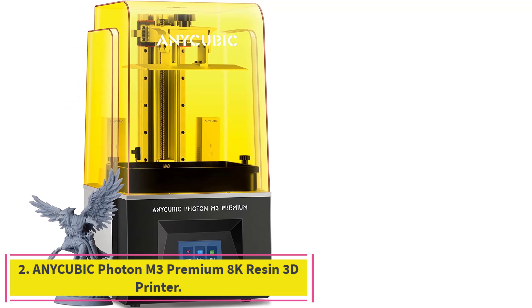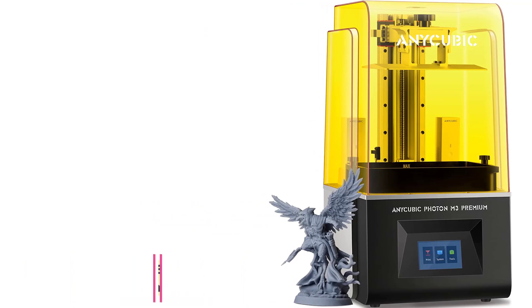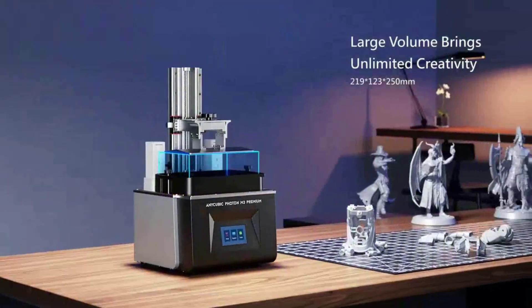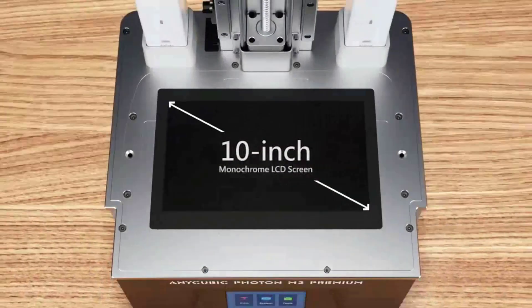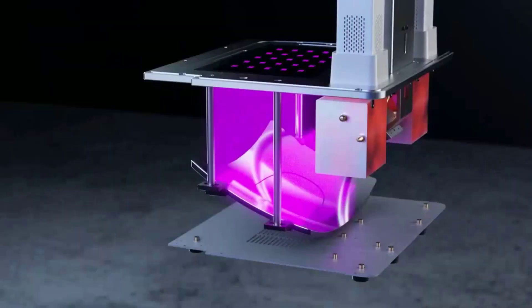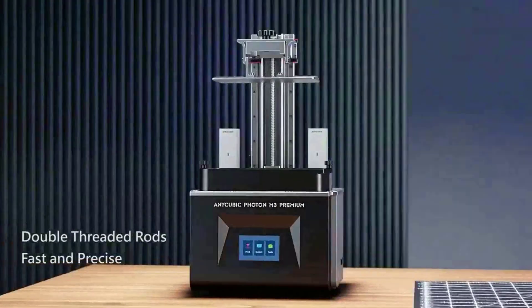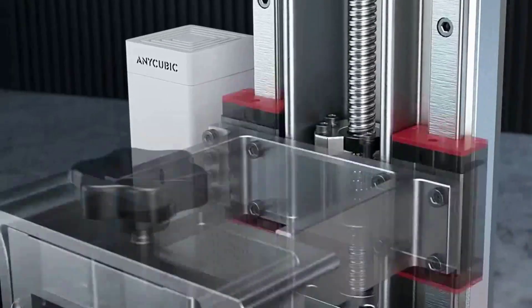Number 2: the Anycubic Photon M3 Premium 8K Resin 3D Printer. It is designed with a 10-inch monochrome LCD screen with a 7680 x 4320 resolution and an XY resolution of 28.5 micrometers — respectively 216% and 40% higher than the Photon Mono 4K. The model's sharp corners and delicate edges are perfectly printed, revealing the beauty of sharper details.